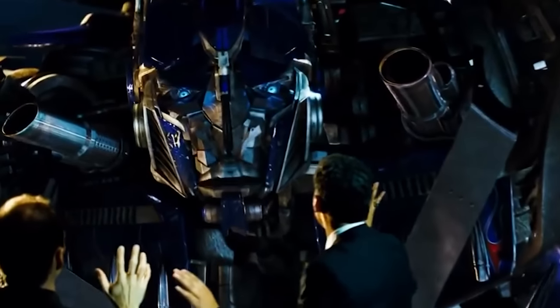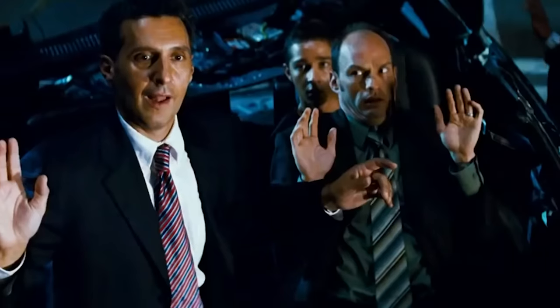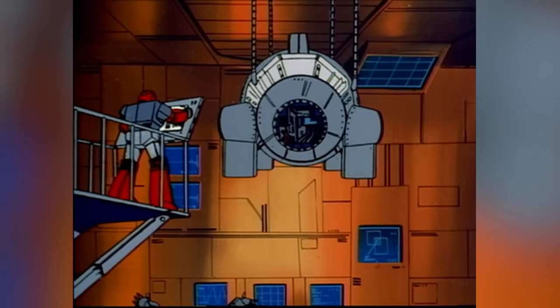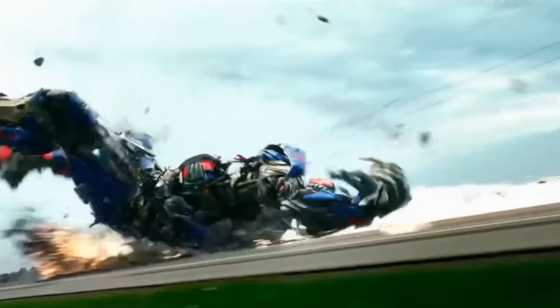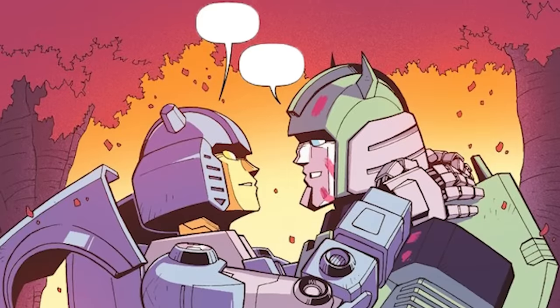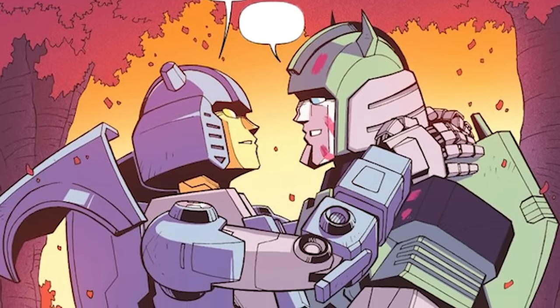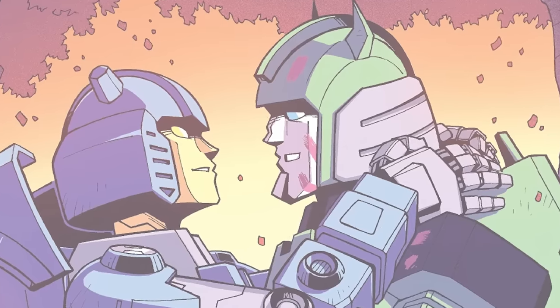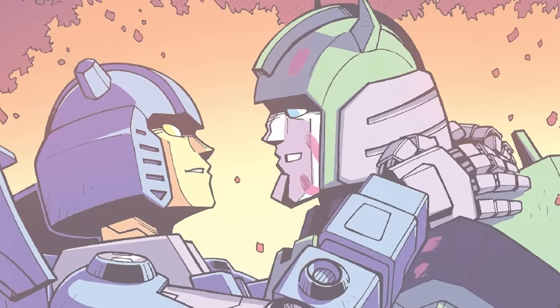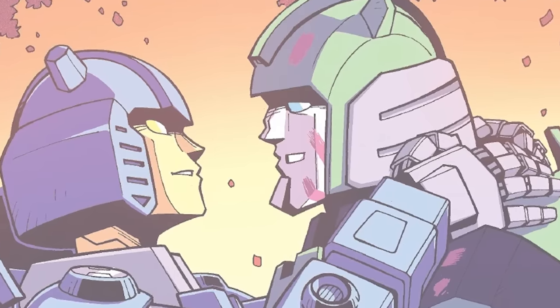Transformers, despite being robotic lifeforms, have always had on display human behaviors. As fictional characters created by human beings, they have been quite consistent in portraying themselves as being filled with souls as well as feelings. The element of love has played a massive role in the world of Transformers, helping them form emotional bonds with one another. In today's video, we will be specifically talking about how the Cybertronian race has been increasing their numbers.